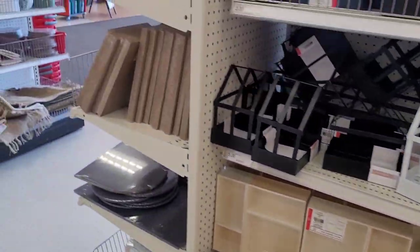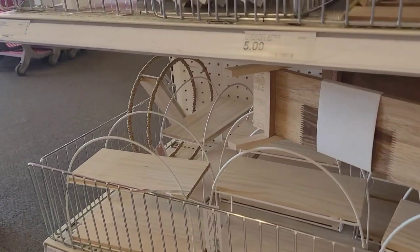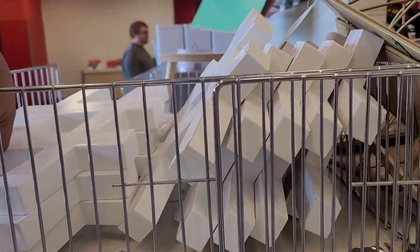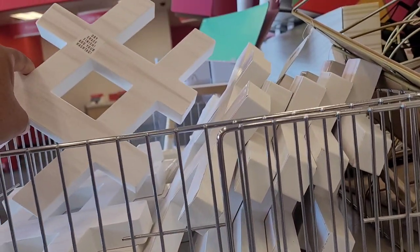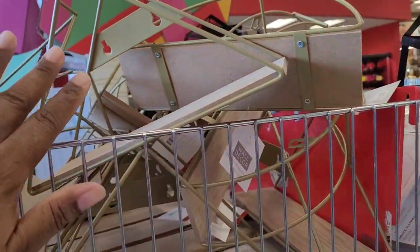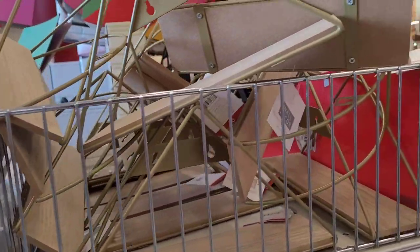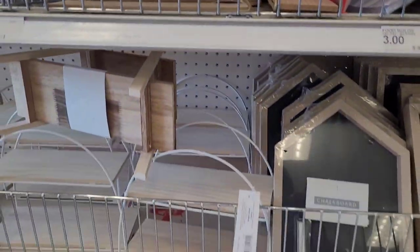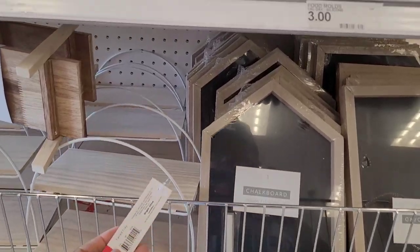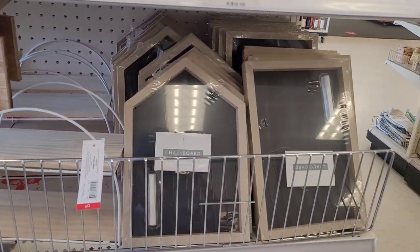Let's go around to the other side where no one is. They still have the hashtag dry erase. They have these little shelves. The hashtag is five dollars. The little shelves are three dollars. These are five, these are three — I see three on there — chalkboards.